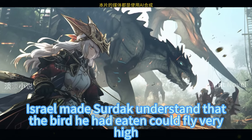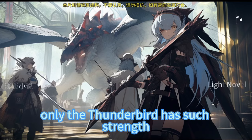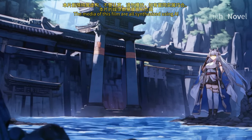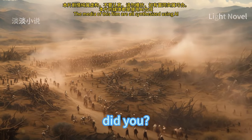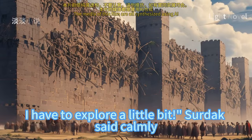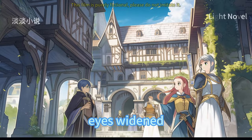Through brief exchange, Iser made Sirdak understand that the bird he had eaten could fly very high, even above all the clouds, and could control lightning. A bird good at controlling lightning with a huge body — in Sildak's impression, only the thunderbird has such strength. Sirdak grabbed a magic crystal and said, 'I guess what you ate may be a thunderbird. It is said that each thunderbird has three feathers that inherit the power of thunder and lightning. You didn't eat those too, did you?' Iser shook her head in confusion. Sirdak said they would start learning rune language today — beginning with simple ones — though he hadn't fully figured it out yet. He shook the magic crystal and said, 'These may be real dragon language magic. But when you learn it, you must be restrained and don't destroy this place.' Israel's head moved closer, eyes widened, staring at Sirdak.